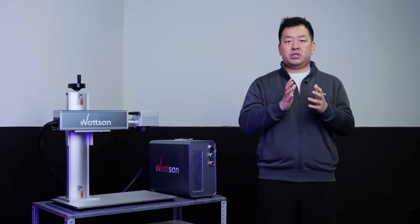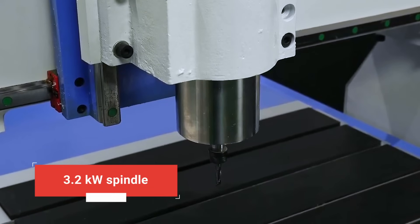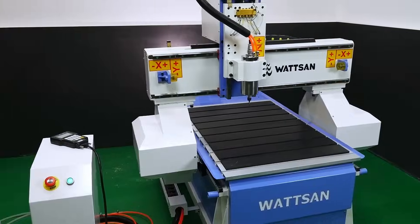First is the CNC router M1690, a model with a medium-sized table and 3.2kW spindle. It works with wood, acrylic, plastic, and soft metals, and features a reinforced M-type bed with a thickness of 10mm to provide stability and strength.